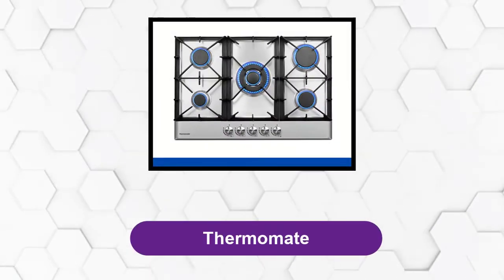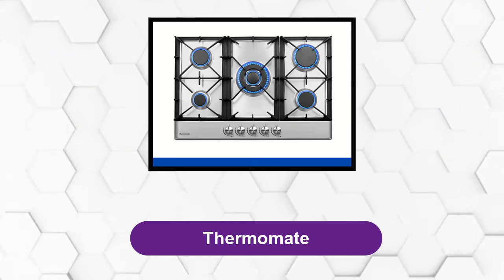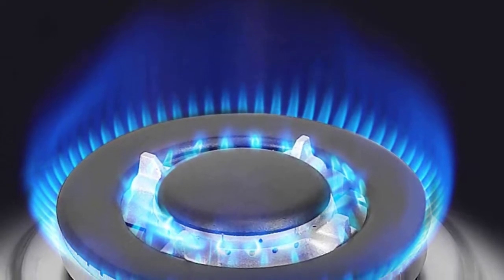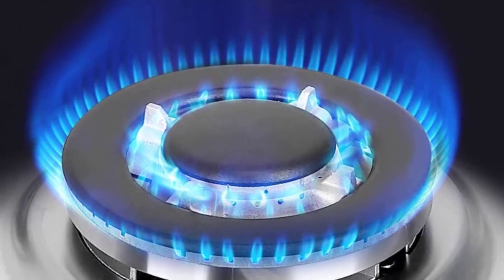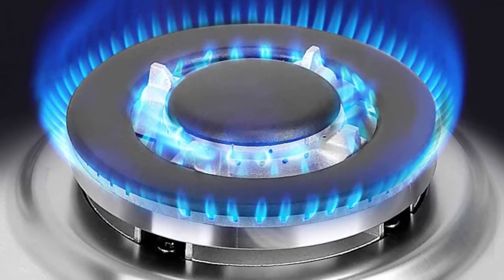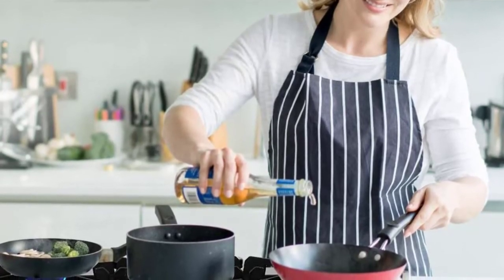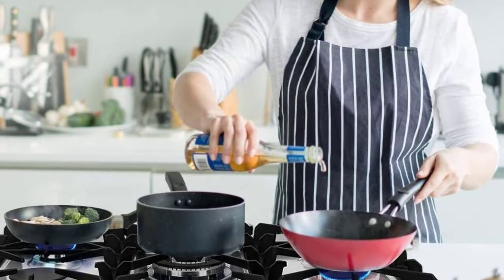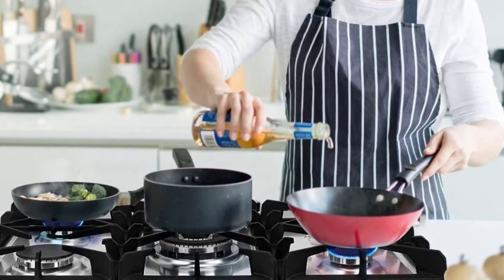At Number 4: Thermomate. With five high-efficiency burners, this gas cooktop can easily meet all your cooking needs, from simmering to stir-frying. The Thermomate 30-inch built-in gas cooktop is equipped with a 9,500 BTU triple-ring wok burner, perfect for creating Asian cuisine, as well as a 6,500 BTU rapid burner and two 5,000 BTU semi-rapid burners. The 2,800 BTU auxiliary burner is perfect for melting or caramelizing ingredients, while the thermocouple flame-out fault system ensures the gas is automatically turned off when no flame is detected.